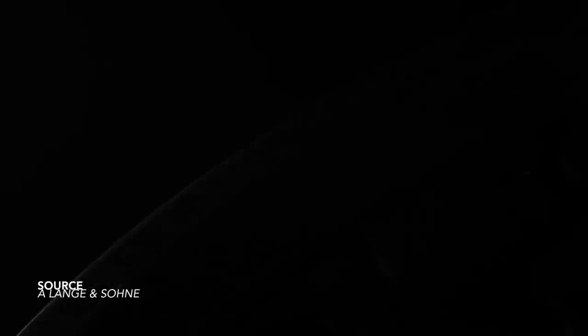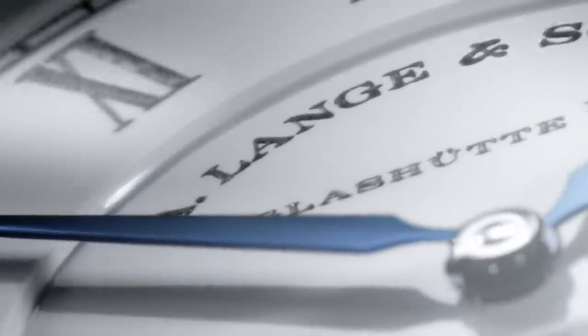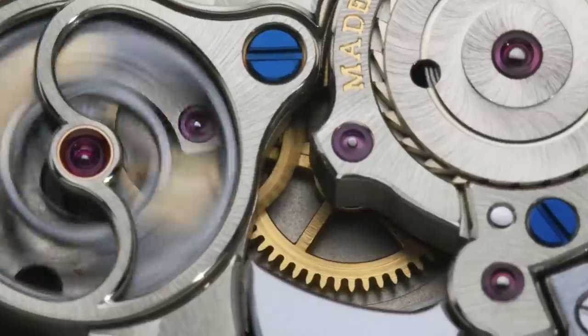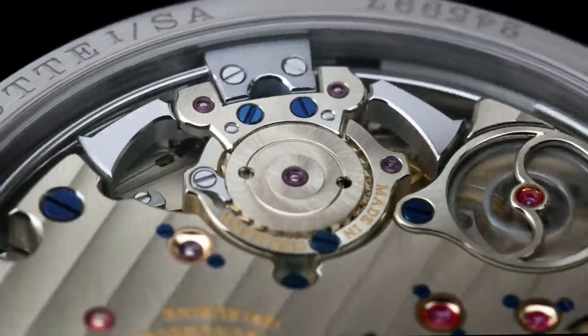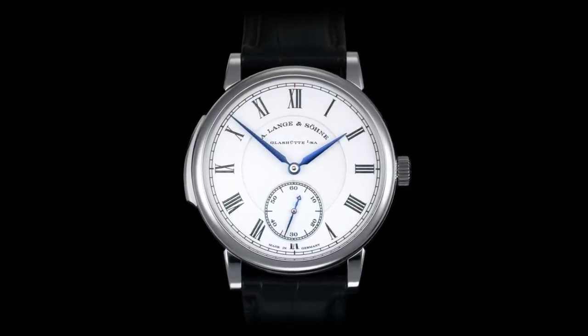The Richard Lange Minute Repeater — an absolutely exceptional piece, epitomizing Lange design: the simplicity, the subtlety of the way they approach their work. The Richard Lange collection is identified by the Roman numerals on the dial. What makes this watch so incredible is its size at 37.5mm, the fact that it's something like 7mm thick, but has a miniature repeater housed inside — one of the most highly technical complications you can get out of a watch. The beauty is no one would ever know, only the enthusiast, only those who really know their watches.